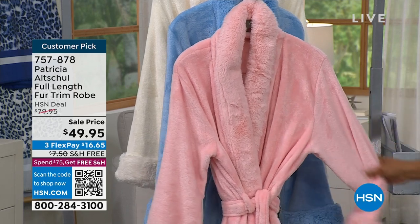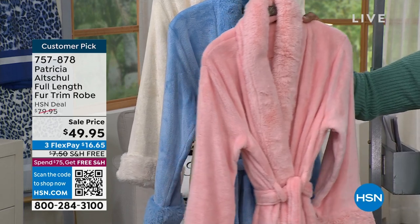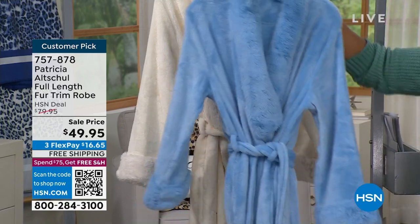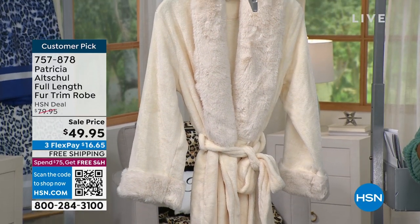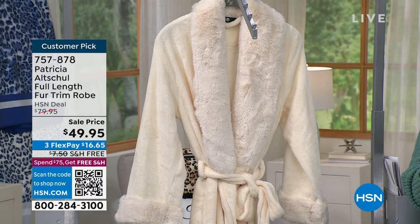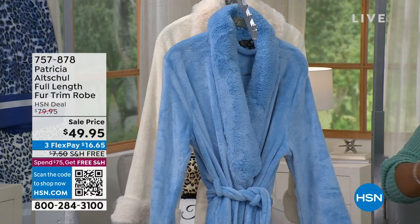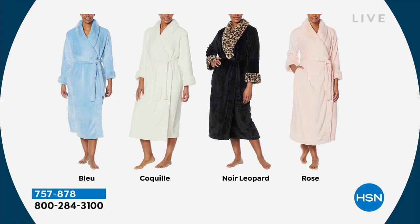We've got to talk about Patricia's robe, available in rose, blue, or the lightest color — an ivory called coquille. These are double sized: extra small, small, medium, large, extra large, 1X, 2X, and 3X, which makes them not only super comfortable but also really easy to give as a gift.